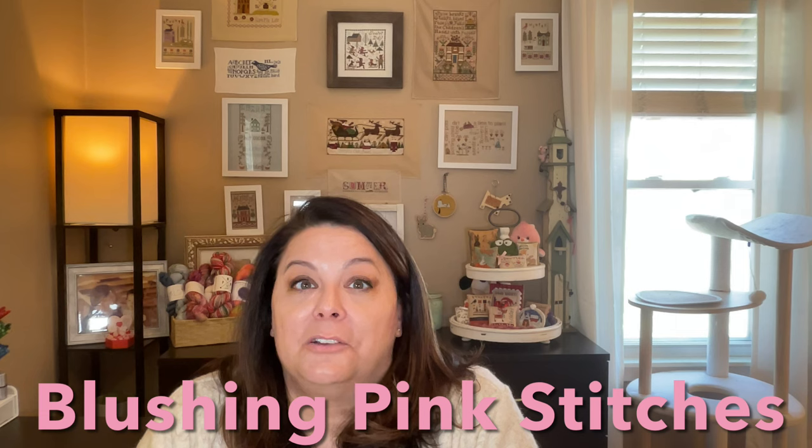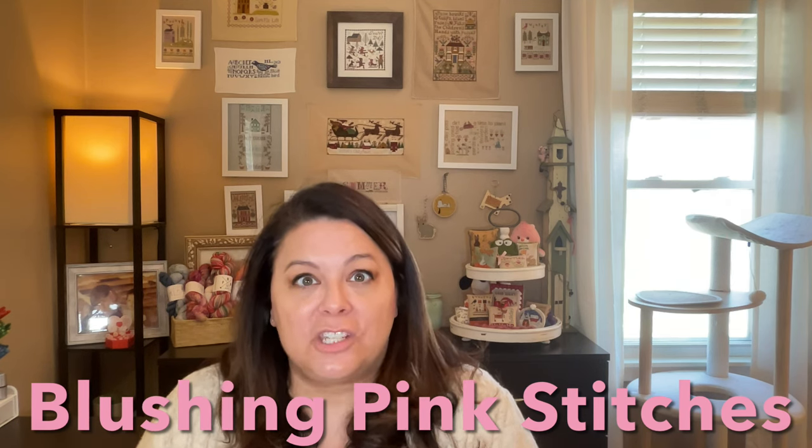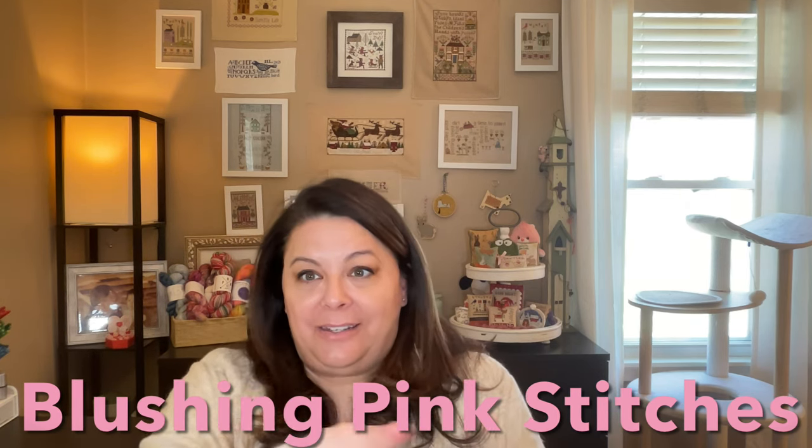I want to do a shout-out to Blushing Pink Stitches — what a sweetheart she is. She finished the Modern Folk Embroidery 2021 Fruit of Plenty SAL and has it up on her wall, and it is stunning. Now she's stitching again for her mom. Go over and check her channel out — she is a really adorable and proficient, quick stitcher.